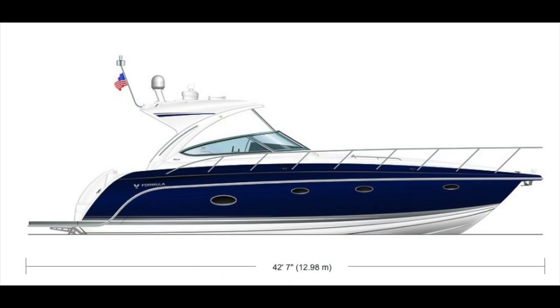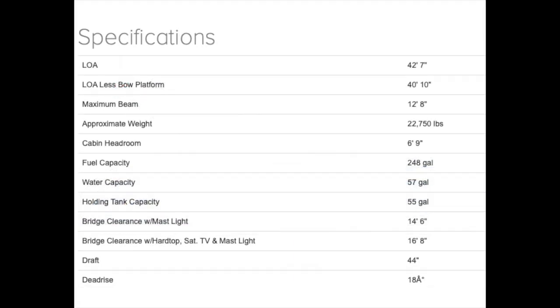Looking at the profile of the 40 PC, she is truly a handsome vessel. In this case she has a hard top which gives protection from the sun, and not having outboard motors on the swim platform gives you excellent room there. The boat is 42 feet 7 inches long on a 12-foot 8-inch beam. She weighs 22,000 pounds — almost 23,000 pounds — and carries 240 gallons of fuel. She is a Volvo Penta IPS 500 boat with 380 horsepower and joystick control, a combination that should give you decent economy and good range.